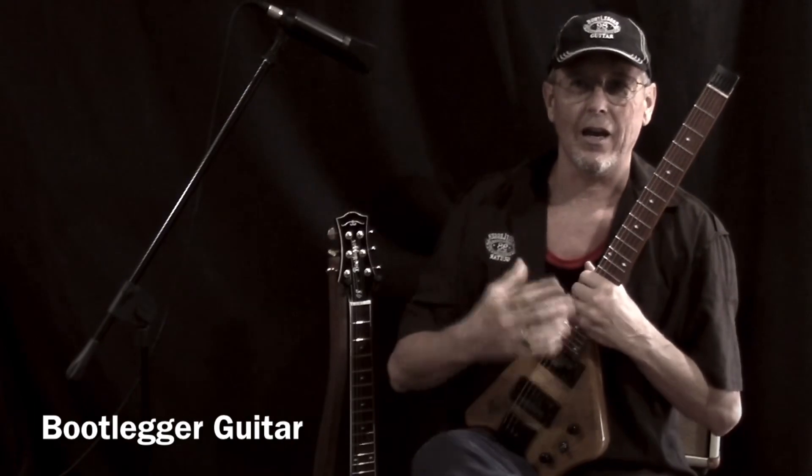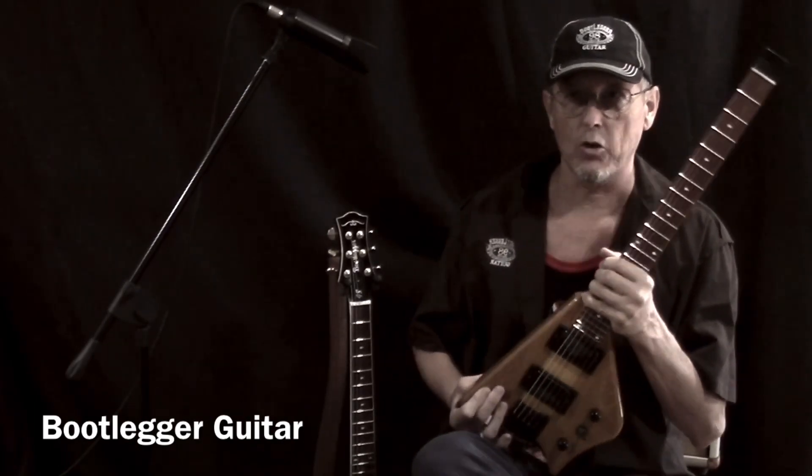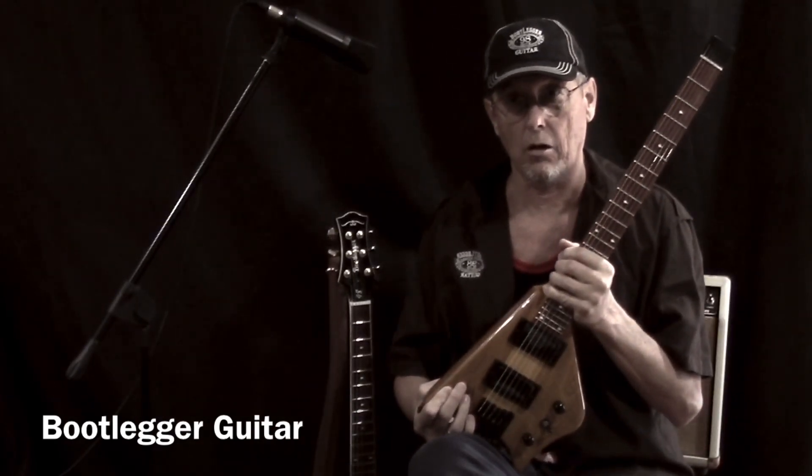Alright, well hey, everybody out there be safe. This is going out to Jeff — thank you, brother. And if you have any questions everybody, please contact me through the website, bootleggerguitar.com. Cheers.